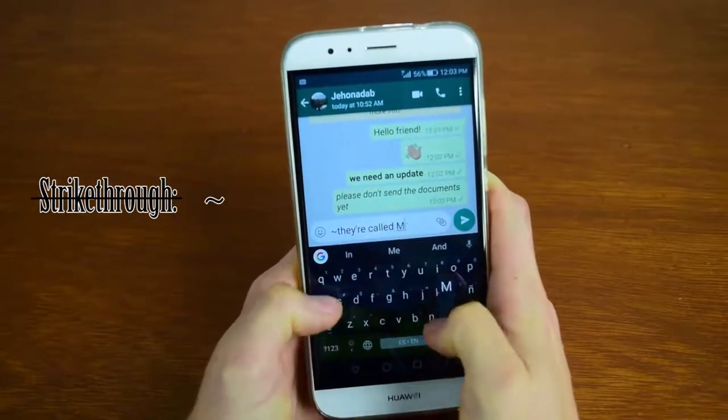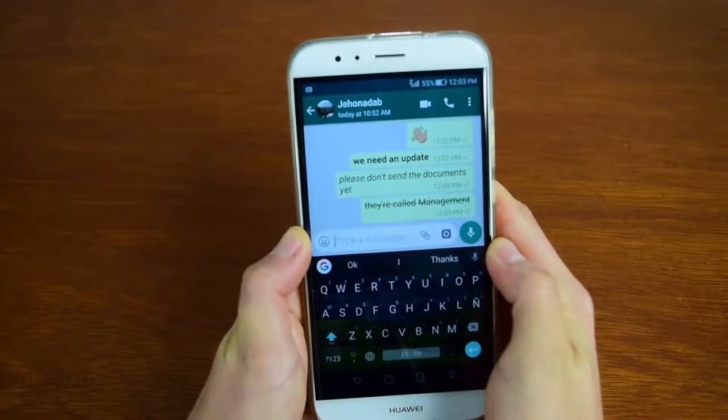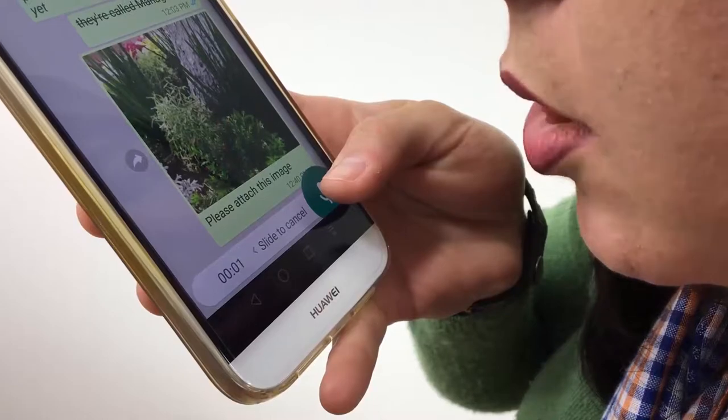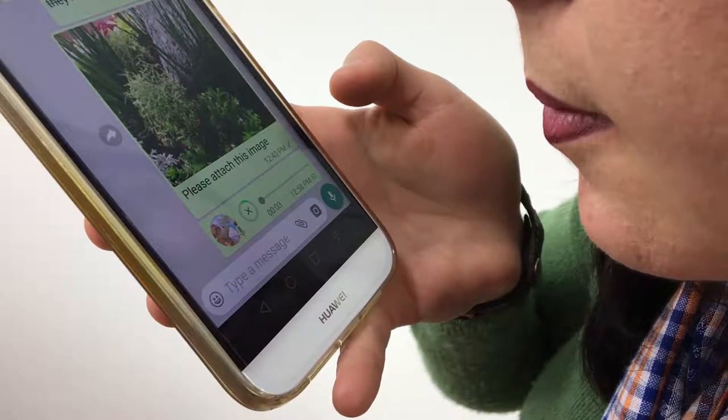Is what you need to say too much for a text? Then why not send a voice message? Just hold down on the microphone icon — "I think I'm going to be late" — and release when you have finished. Your message will automatically be sent.